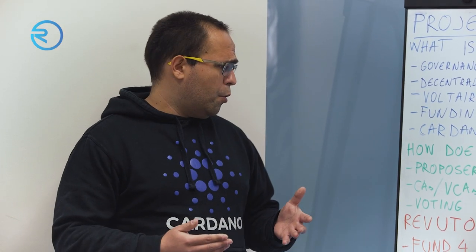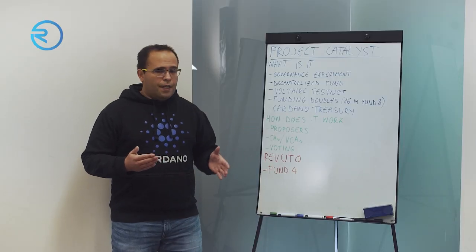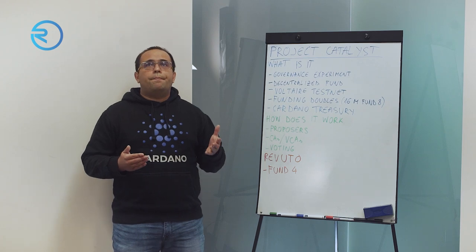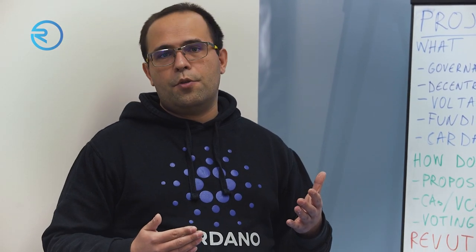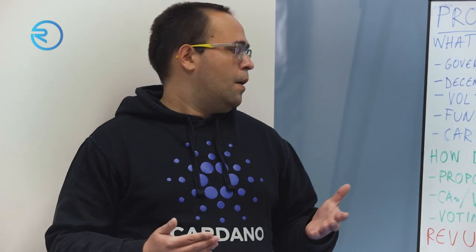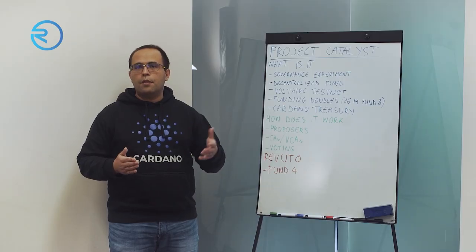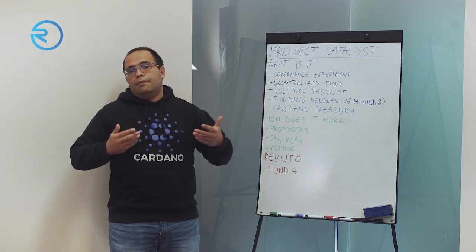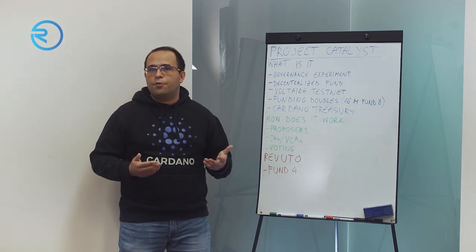When you write your proposal, community advisors (CAs) and veteran community advisors (VCAs) come into play. CAs assess your proposal based on criteria of impact, feasibility, and auditability. They give a star rating from one to five, and that rating is later visible to voters when they vote. The higher your rating, the higher your chances are to get funded.